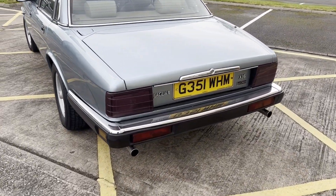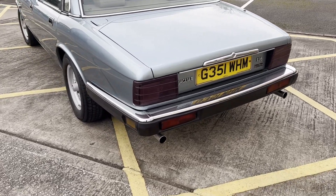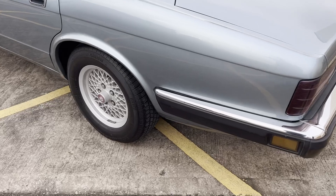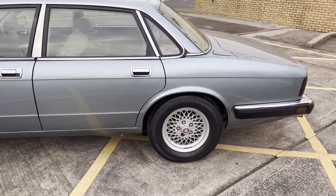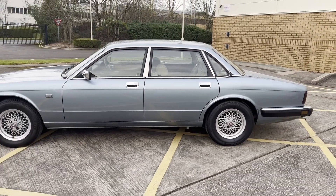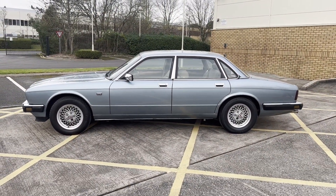It's even still got the correct period alloys and they're in pretty good shape. Engine recommissioning took place in March 2021, cost about £600. It's still got the original toolkit, car jack, spare wheel — it's pretty much as good as it gets. It's got the original book pack, collection of previous MOT certificates and invoices.